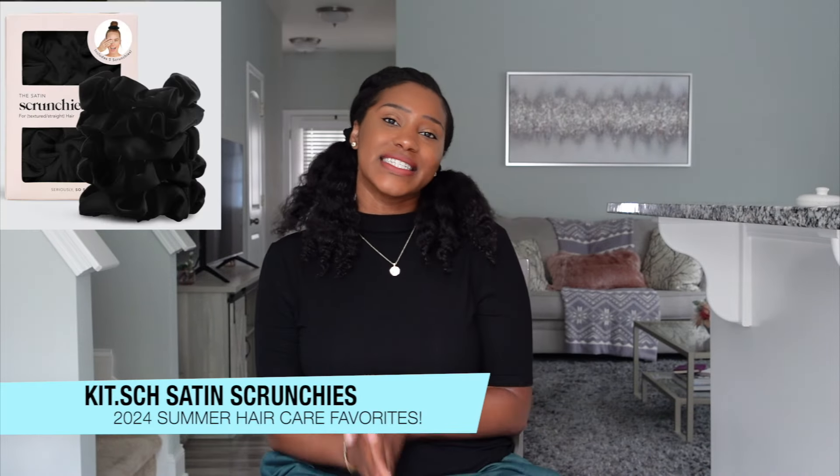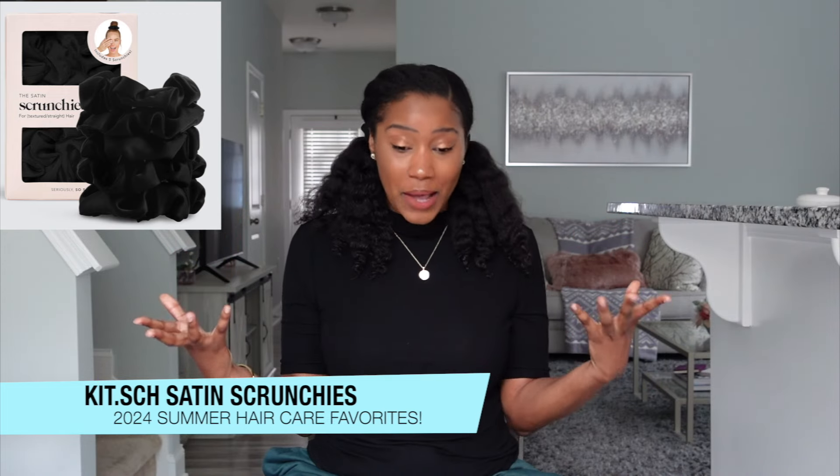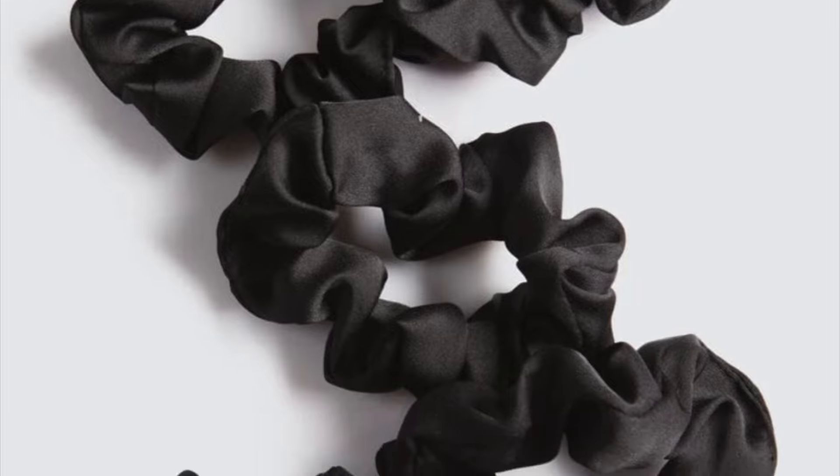Last but not least is going to be the Kitsch Satin Hair Ties. I am a sucker for satin hair ties — they're super gentle on the hair, help protect it, reduce breakage, and of course that leads to length retention. Satin hair ties are the way to go. If you are still using hair ties with a little metal clasp, throw them away because those can actually do damage to the hair and lead to breakage. Satin hair ties are definitely the way to go.